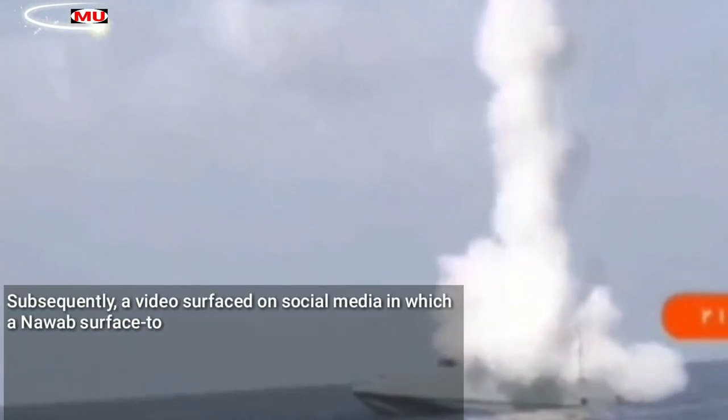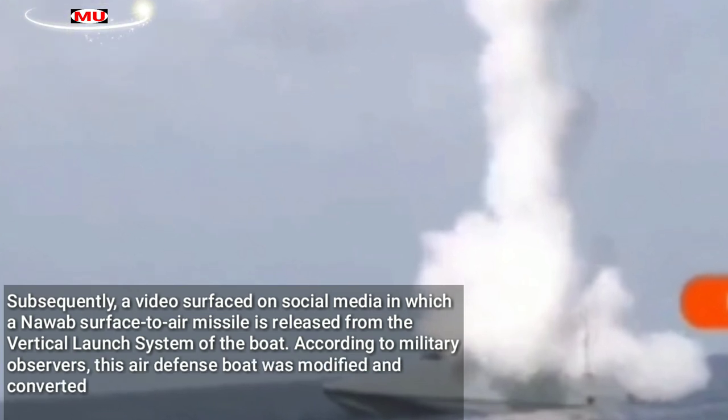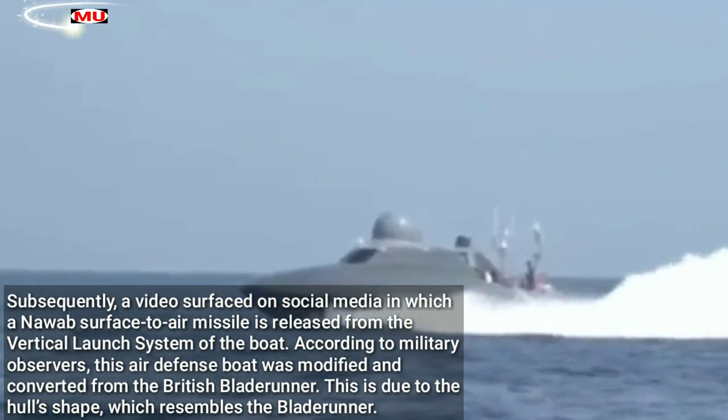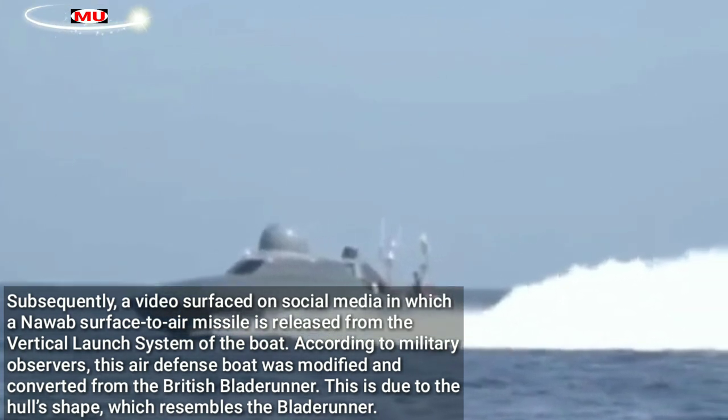Subsequently, a video surfaced on social media in which a Nawab surface-to-air missile is released from the vertical launch system of the boat. According to military observers, this air defense boat was modified and converted from the British Blade Runner, due to the hull's shape, which resembles the Blade Runner.